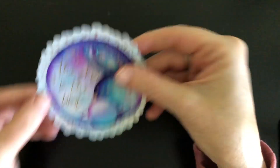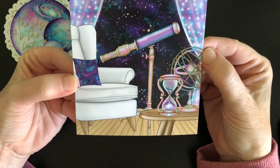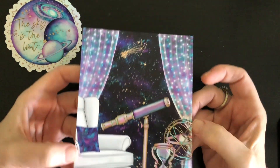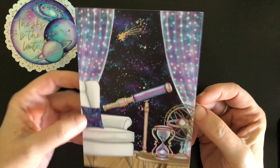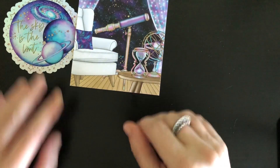I discovered Rebel Inc. Co. through Becky at Whoops I Did It Again Co. I'm a big fan of her and her videos, and she features a lot of these designs.